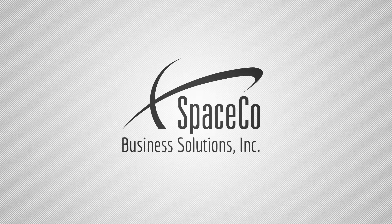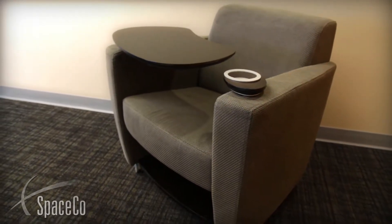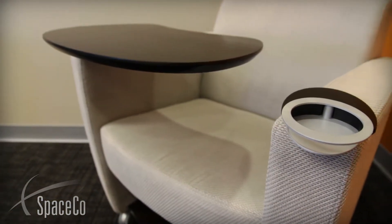Collaborating with colleagues or catching up on work while on the go just got more comfortable and productive. Introducing the Olay Chair. The Olay Chair provides users in collaborative or common area environments a comfortable place to sit and a place for your laptop or tablet, as well as a separate place to rest your beverage.